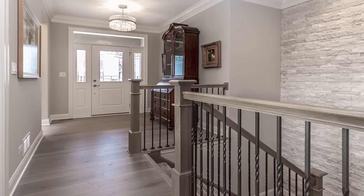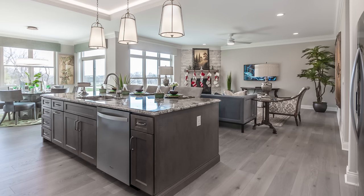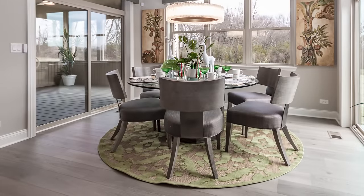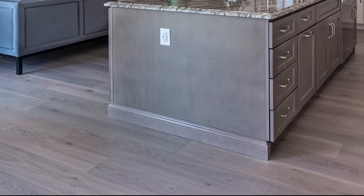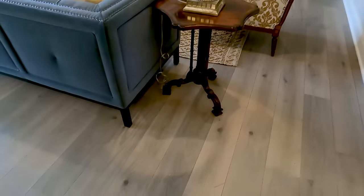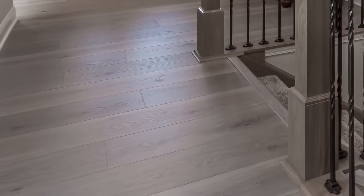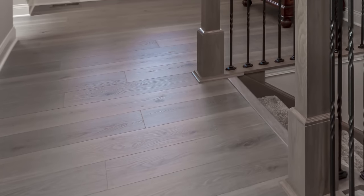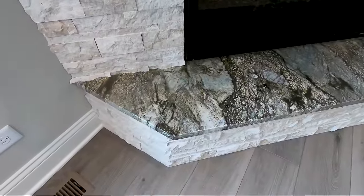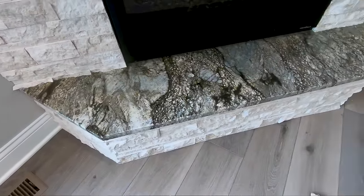Throughout the foyer, into the kitchen, great room, and morning room of the Adam Street ranch, we did a beautiful flooring material called laminate — seven-inch wide planks that come as long as six feet. It looks like natural hardwood but is much more scratch-resistant and waterproof, making it great for someone with pets or children. You can simply damp mop it and it should give you years of trouble-free service.